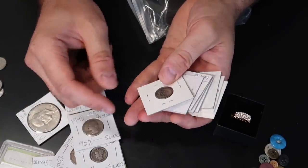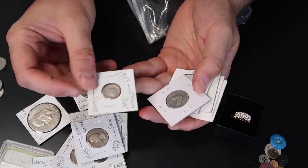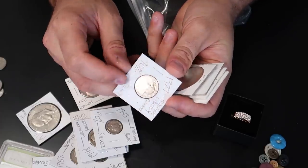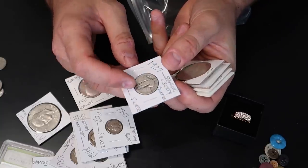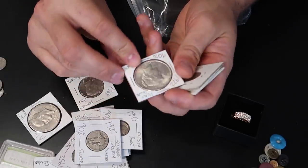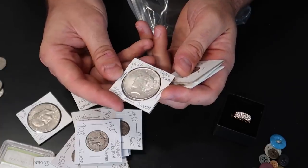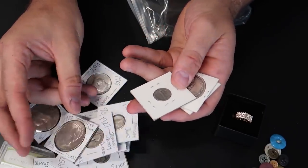Another 90% Barber dime, quarter, Mercury dime. Oooh — standing liberty. It's from 1927. What you're looking for is 1916 — that's the most valuable. Even in bad condition you can get a lot of money for it. A 1922 Peace dollar — most generic Peace dollar, but it's in pretty cool quality. This small dollar is around $20 I think.